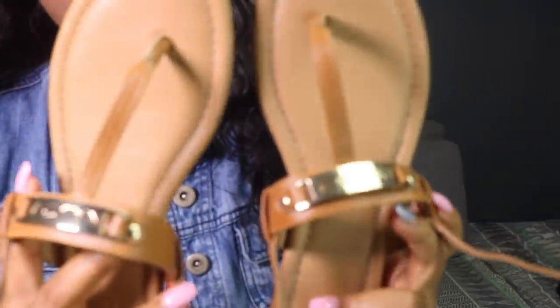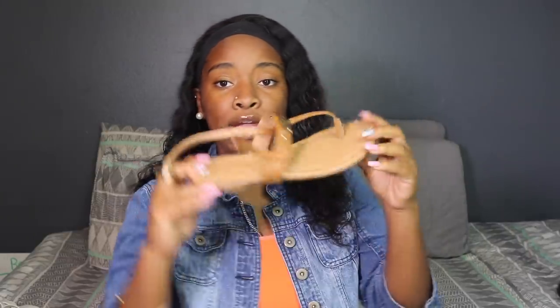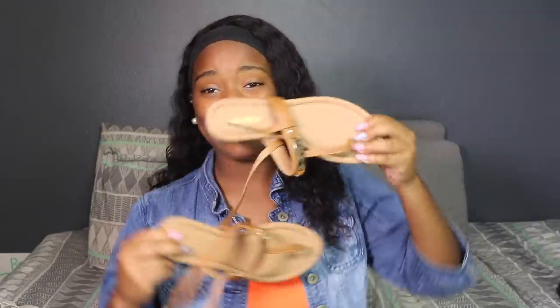These are some really cute sandals. It says Nautica right here — I don't know if y'all can see it. They're brown, sweet, and simple. I just like them. Especially when your toes are painted white, they look so cute with them. My mom was like you should get them, so I was like alright.